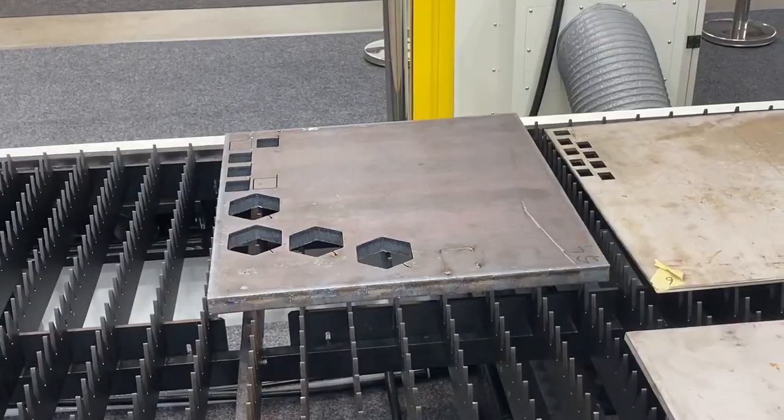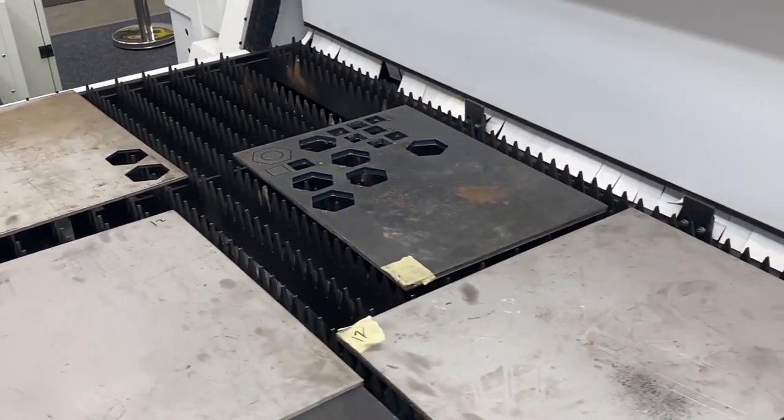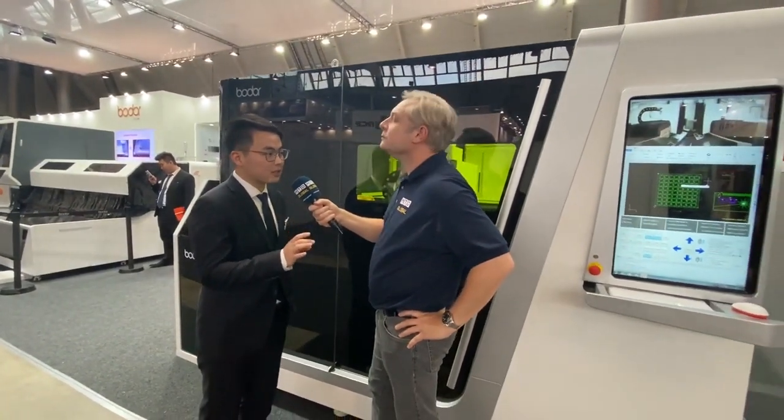What sort of thickness of material will these machines cut? Well, this one with 6 kilowatt — you can cut carbon steel up to 25 millimeters maximum, standard steel up to 25 millimeters, and also aluminum up to 25 millimeters. So basically any metal? Yes. Most metals can absorb the heat from the laser, so we can cut them.